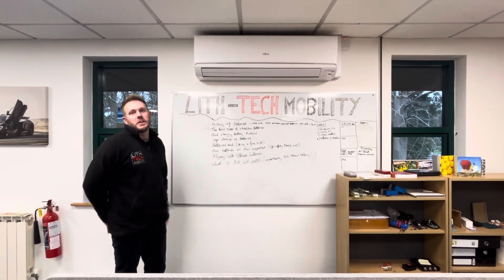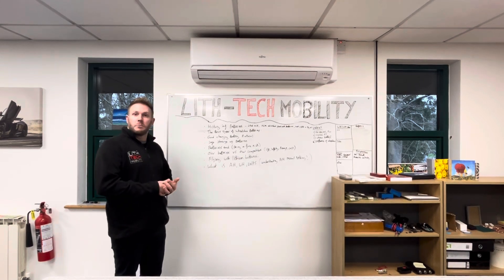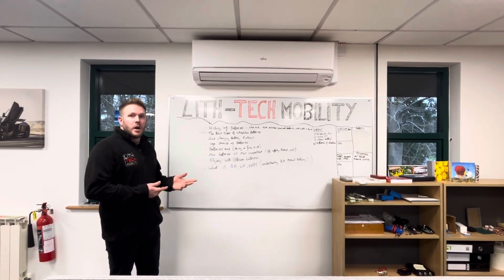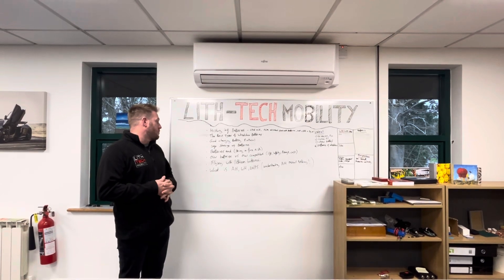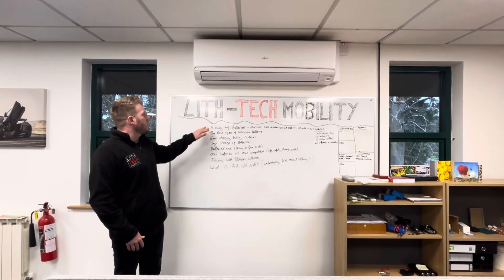Good morning, it's Toby from Lift Tech Mobility. In today's video we're going to be talking about batteries — the different types of batteries, the history of batteries, the risks of batteries, where to buy your batteries from, flying with batteries, charging and storage. So let's go from the top.